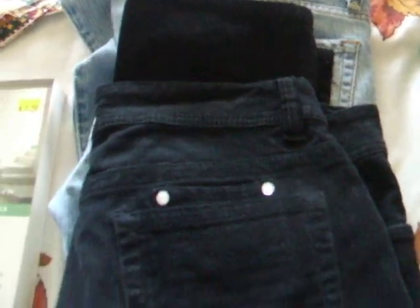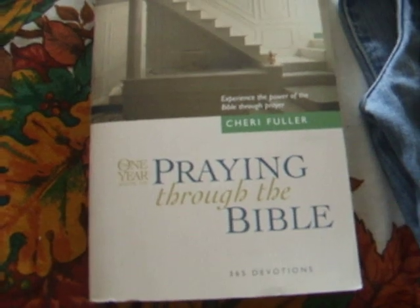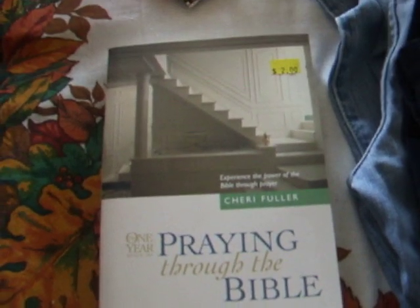I got these guest jeans and these other jeans — these are called 'Illegal' — these cords, they were a dollar a piece. I ended up getting another devotional, 'Praying Through the Bible,' for two dollars. And this shelf for one dollar.